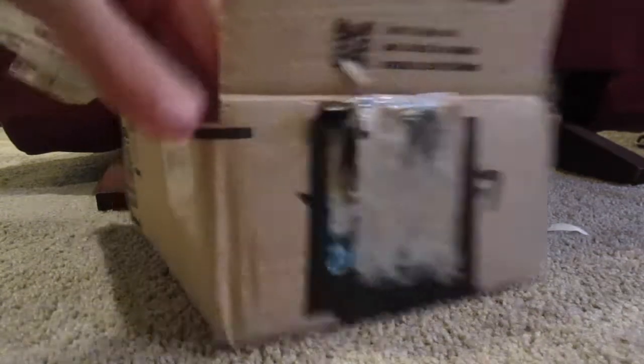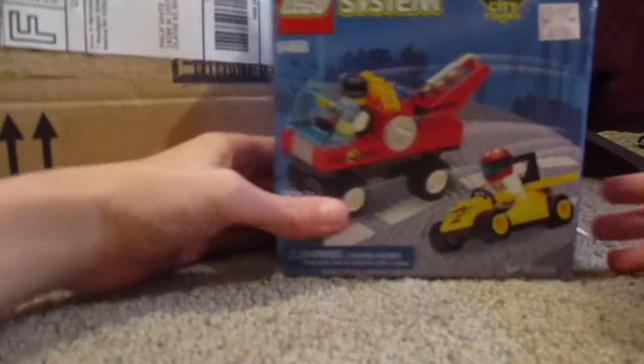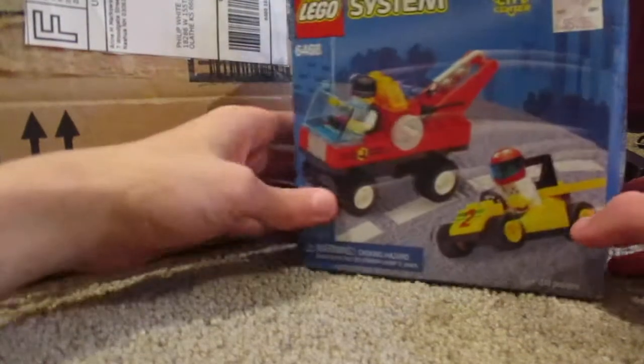Oh, they sent me a little note, that was nice. Oh my gosh — okay, here we go. This is a Lego 1999 Tow & Go, Lego 6468 System set. Oh my gosh, it's so great.